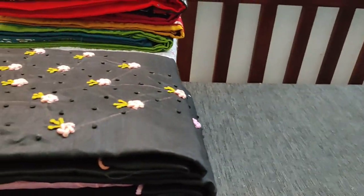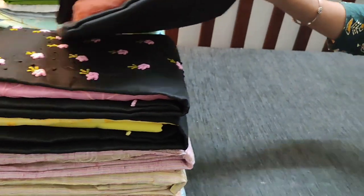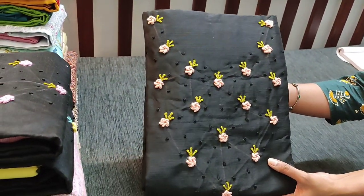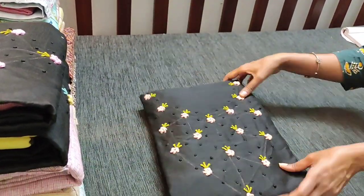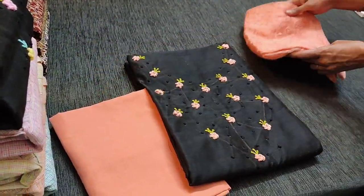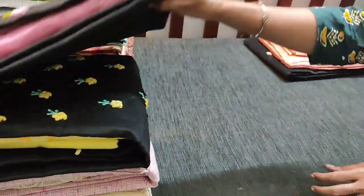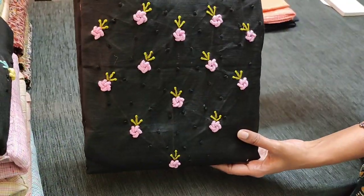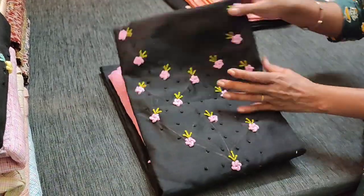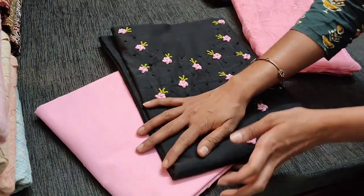We have colors in this — the base color top remains the same, but the dupatta, bottom, and floral embroidery on the top will vary. The next shade is black with a peach combination. We have a matching peach cotton bottom and a dupatta in supernet with self embroidery pattern. The cost of the set is 1179. The next is black with a purplish pink, a very mild beautiful pink combination.